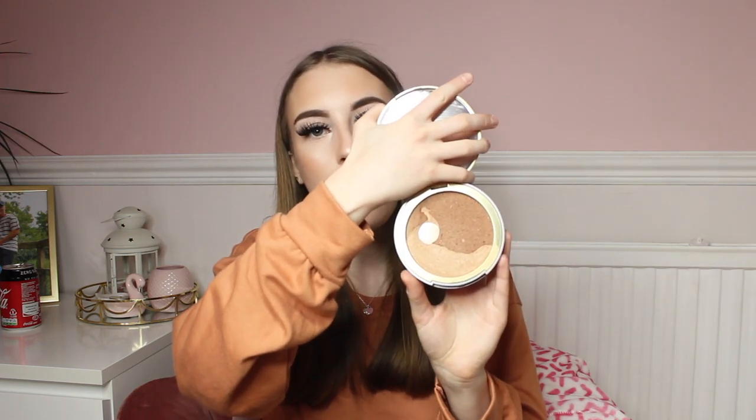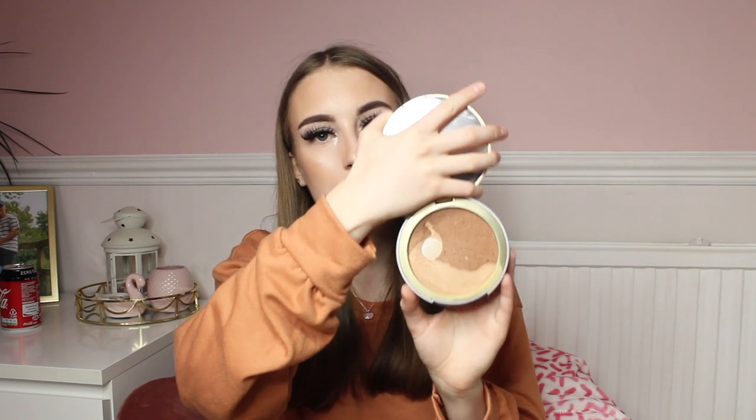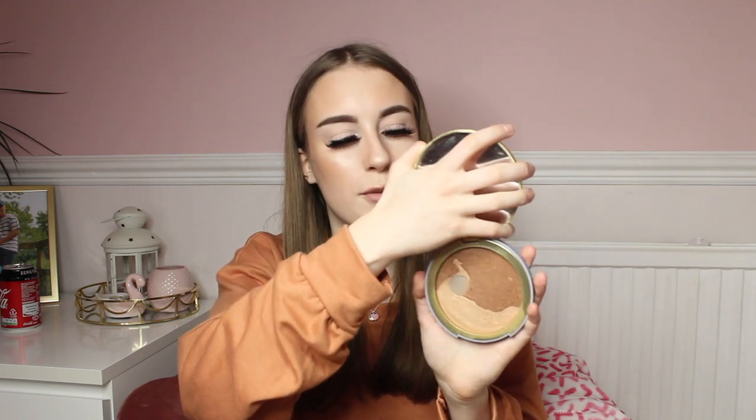Starting off from here I do have my absolutely gorgeous Too Faced Natural Lust Bronzer. I got this for my 18th birthday and I've had it for over a year and I still have a lot of product in it. The colour is absolutely gorgeous — it's more of a glowy bronzer because it does have highlighter in it and has got a little bit of a shine. Too Faced makeup will always be my fave because the packaging is gorgeous on each and every product, and it's cruelty free as well. This bronzer has actually been discontinued unfortunately, which I'm super sad about.